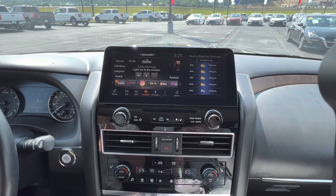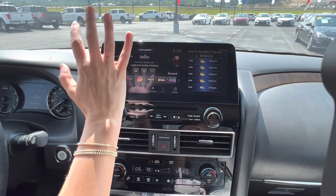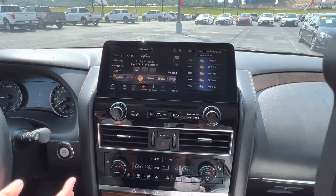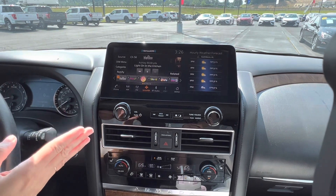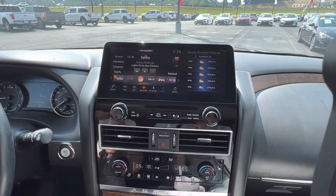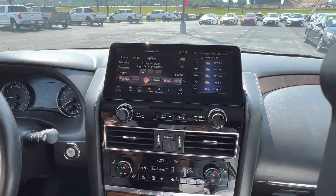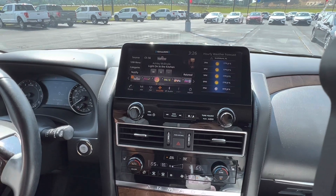On the 2021 Armada, they definitely upgraded the technology and electronics part. Of course you have your radio. It does have wireless Apple CarPlay — you can still plug it in. It has Bluetooth audio, all the things, and the hourly forecast. My family has loved the hourly forecast. We've been test driving this vehicle for about a week and every time we get in, someone has something to say about the hourly forecast. It's been a hot item in this vehicle for us.